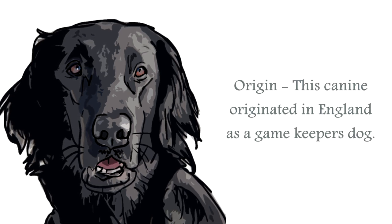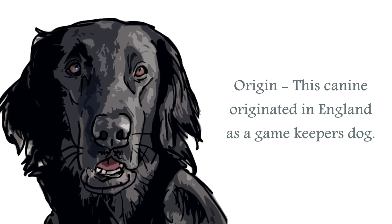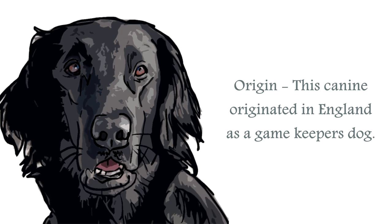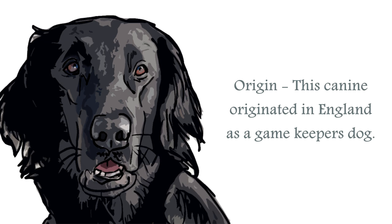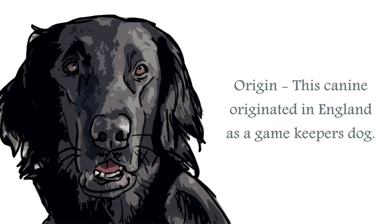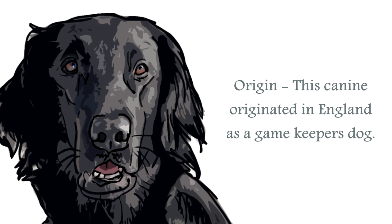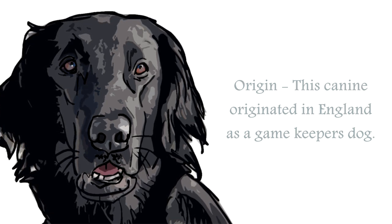The origin of the Flat Coated Retriever is in England, and developed from such stock as Newfoundlands for their strength and love of water, and setters for their scenting abilities. Created to retrieve games such as Waterfowl and Upland Game, this canine was developed a couple of hundred years ago, but nearly became extinct by the end of World War II. Careful breeding has brought this canine back from the edge of extinction.